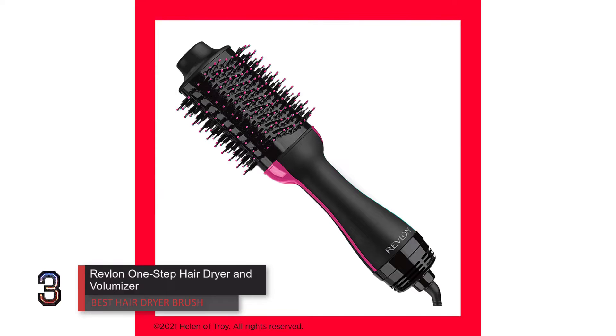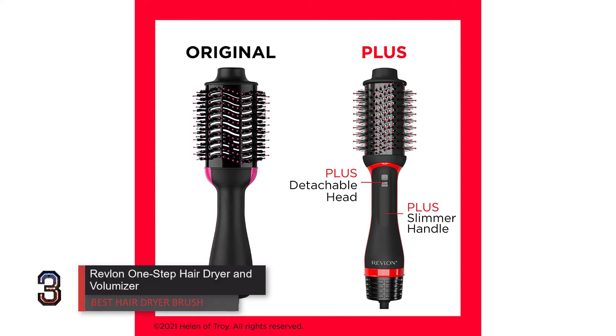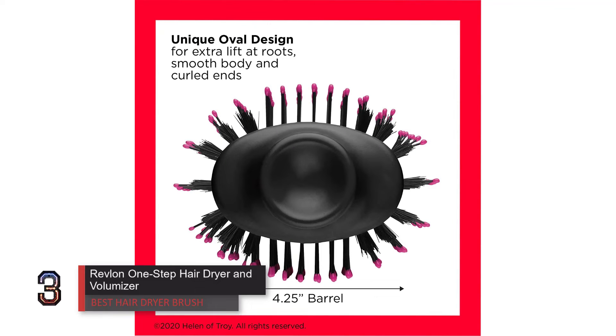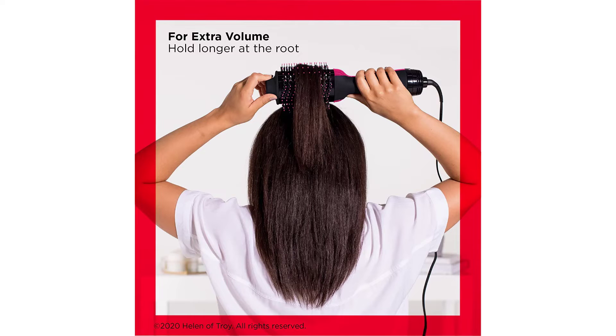Number 3: Revlon One-Step Hair Dryer and Volumizer — best hair dryer brush. This hair dryer brush earned a perfect score because it's well made, easy to use, and delivers a super sleek style in less than 15 minutes. For a hair dryer that gives you results more akin to a salon blowout, look no further. With this hair dryer brush you don't need a straightener or curling iron to leave the house with a sleek, finished-looking style.